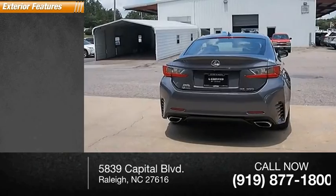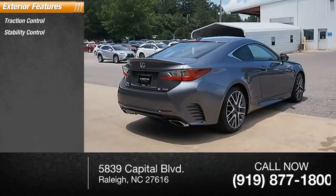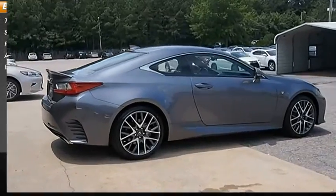Here are some of this vehicle's great options: traction control, stability control, power brakes, ambient lighting, and braking assist.